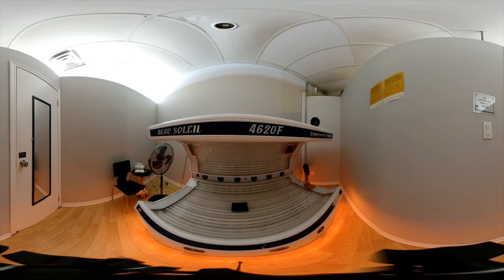The stand-up is the strongest bed we have here. The maximum in there is 12 minutes, and usually people go in to the stand-up if they want to get rid of all their tanning lines and all that.